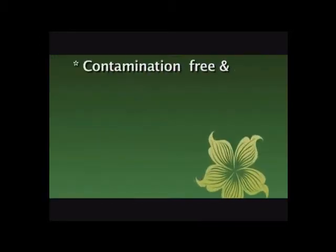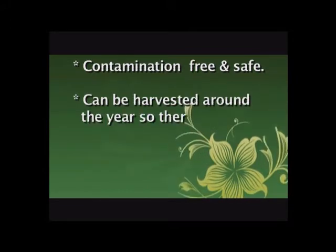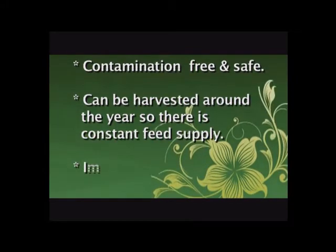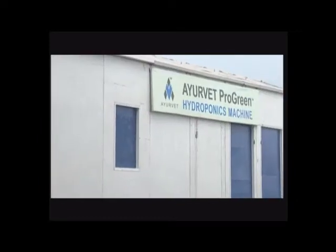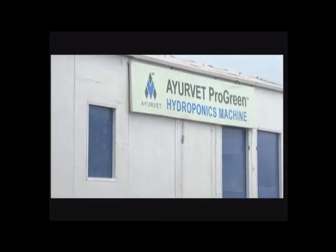Contamination free and safe, it can be harvested around the year so there is constant feed supply. It improves animal health and reproductive capacity.